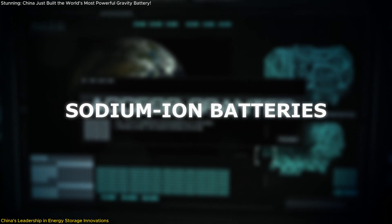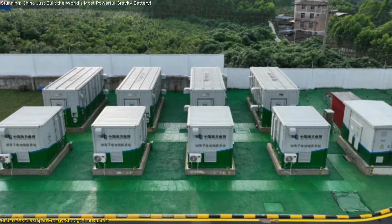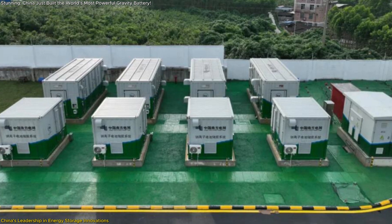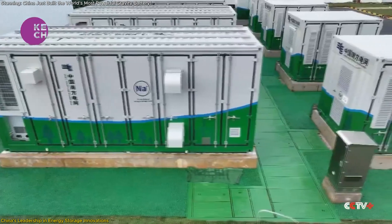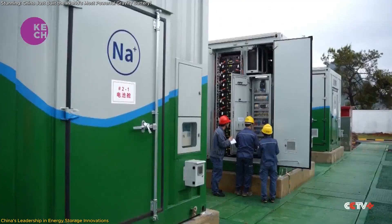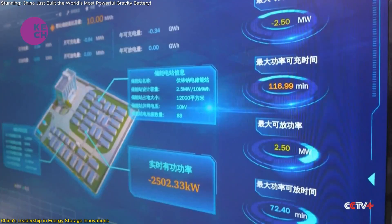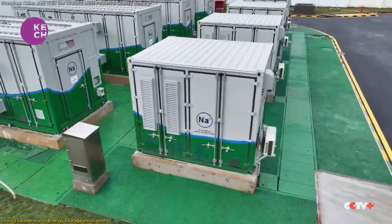In June 2024, a 100-megawatt-hour sodium-ion energy storage project commenced operations in Hubei Province. Sodium-ion batteries present advantages over traditional lithium-ion batteries, including lower raw material costs, enhanced safety, improved performance at low temperatures, and extended cycle life.